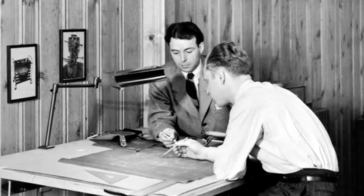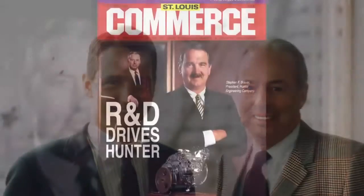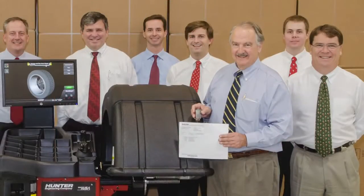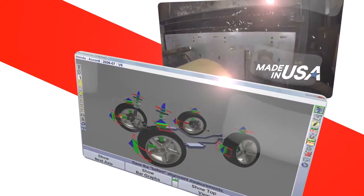The same energy and spirit that inspired a young Lee Hunter Jr. to find a better, faster way lives on. Stephen Brower, president since 1981, celebrates his fourth decade leading the company to unprecedented growth and innovation. Now in its third generation of family management, Hunter Engineering remains committed to producing revolutionary automotive service equipment from revolutionary ideas.